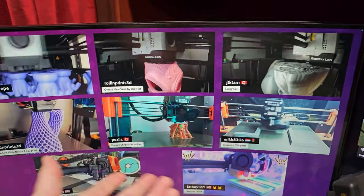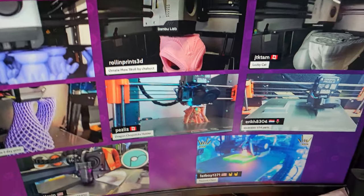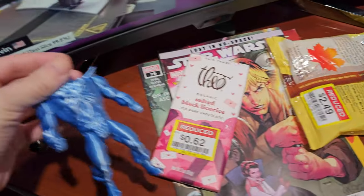Over here, MakerDeck — a virtual makerspace — and you can join that 24 hours a day, 7 days a week. I've got a few things on my desk to showcase.